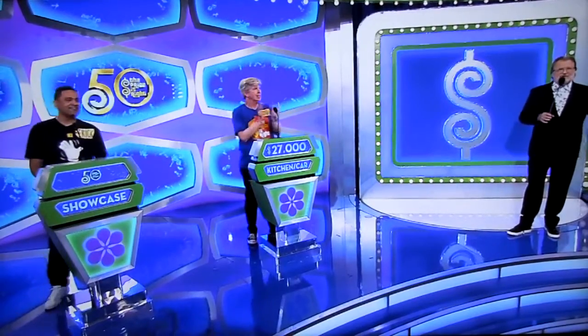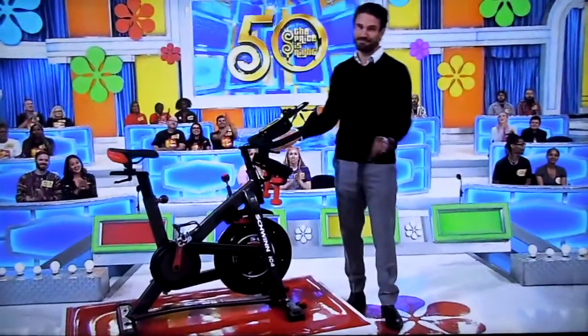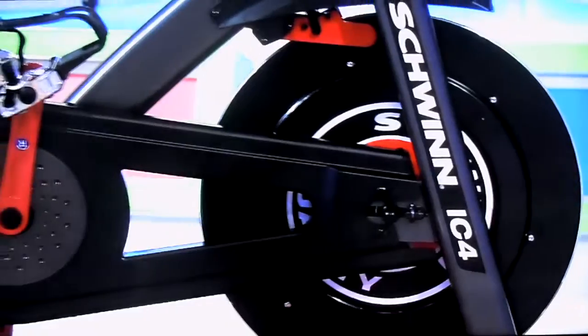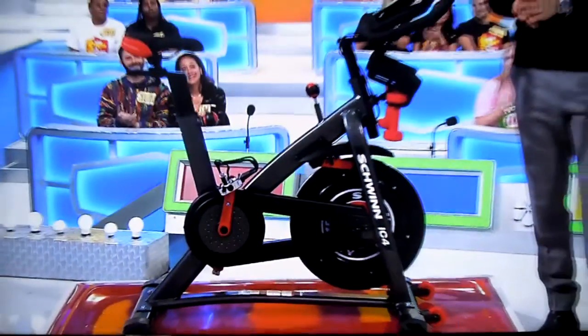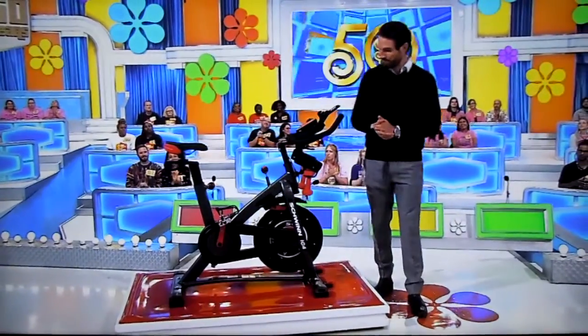Eric, you ready? Eric, you're gonna wanna turn up the volume in this showcase. First, crank up the tunes and rock out to your favorite workout jams on this new exercise bike! Offering a smooth and quiet ride, this indoor cycling bike features 100 micro-adjustable resistance levels and an integrated device holder for your phone or tablet to keep you entertained — from Schwinn!